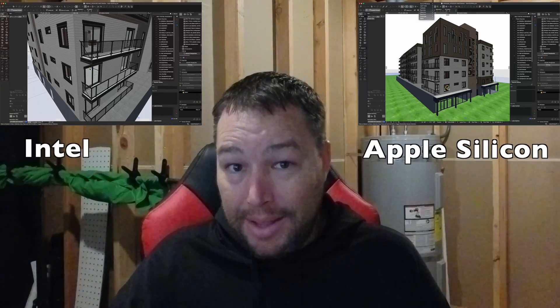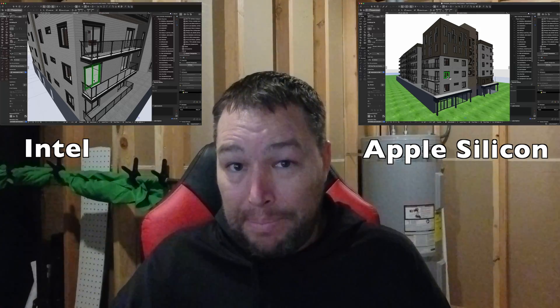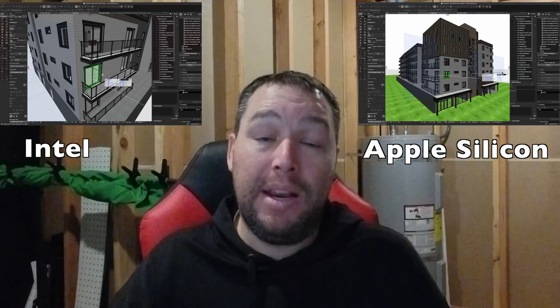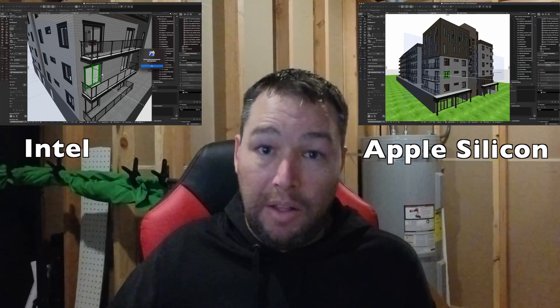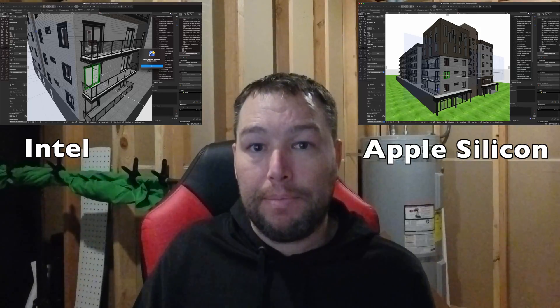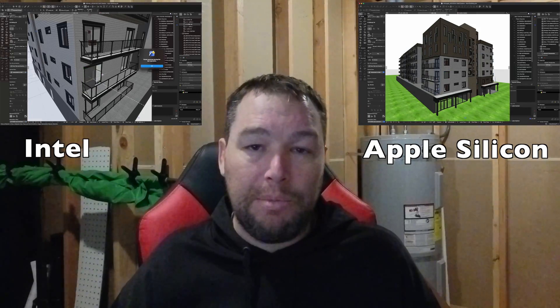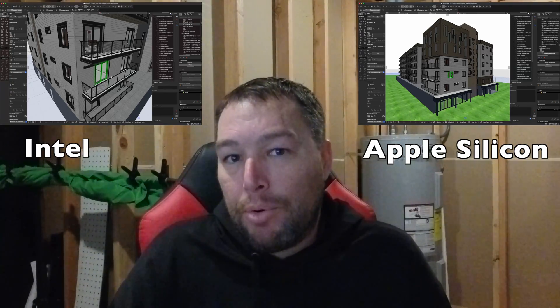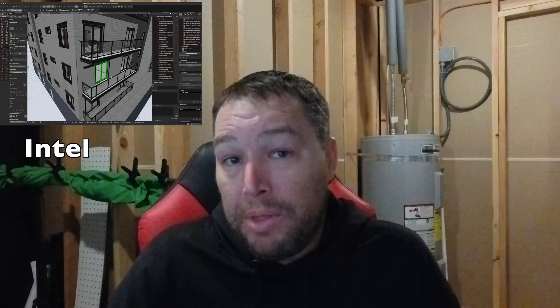Our next test is in 3D — we're going to move a window and see how quickly it's able to update, including the CI coverings tool which has lap board siding and also the head and jamb coverings. As you can see, it's a very subtle difference. It's hardly noticeable. This is one of those tests that proves Apple did such a great job with their translation that most of the time you're not even going to notice the difference. But there is a difference, and it is slightly better.